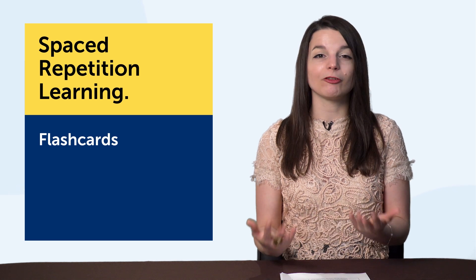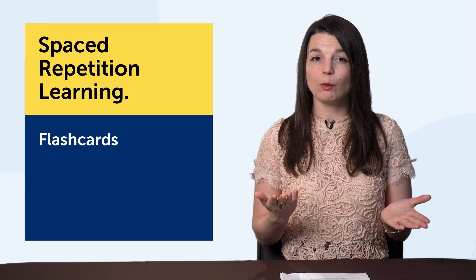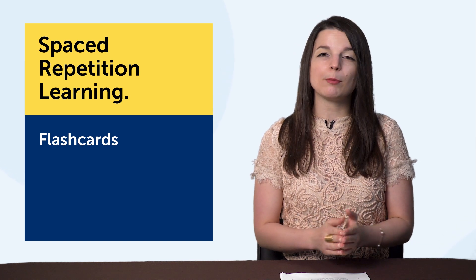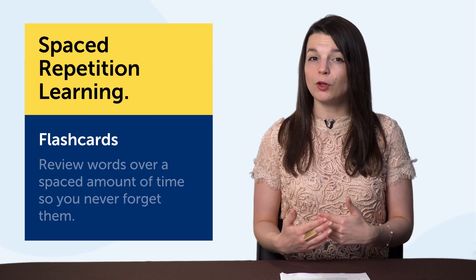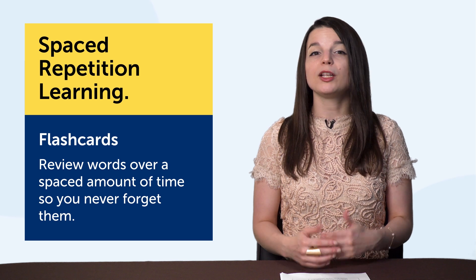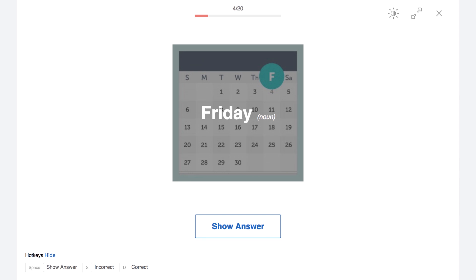Number four: spaced repetition learning — a great way to learn new words fast. The technology that helps you apply this method is flashcards. Imagine you're sitting in front of a teacher quizzing you on vocabulary. If you don't know a word, you'll see it again today, tomorrow, and again and again till you get it right. But if you get it right, you'll see it in four days, then seven days, then 14 days. That's how spaced repetition works — you review words over a spaced amount of time so you never forget them. Head over to our spaced repetition flashcards to take advantage of this learning method.